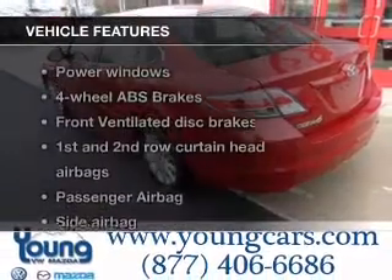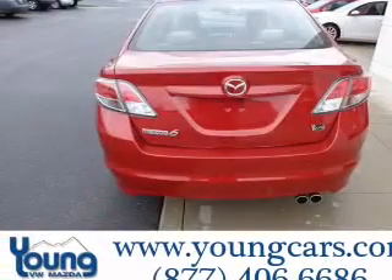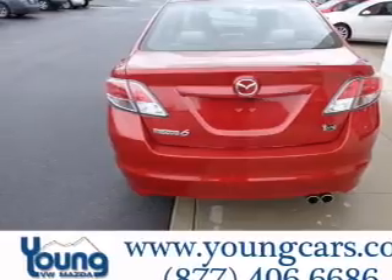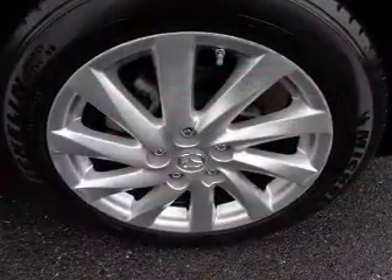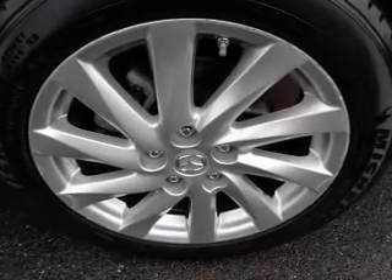And with these notable features, you won't want to miss out on the opportunity to own this amazing ride: power door locks, power windows, an AM-FM stereo with a CD player, satellite radio, power mirrors, an alarm system, and power steering.